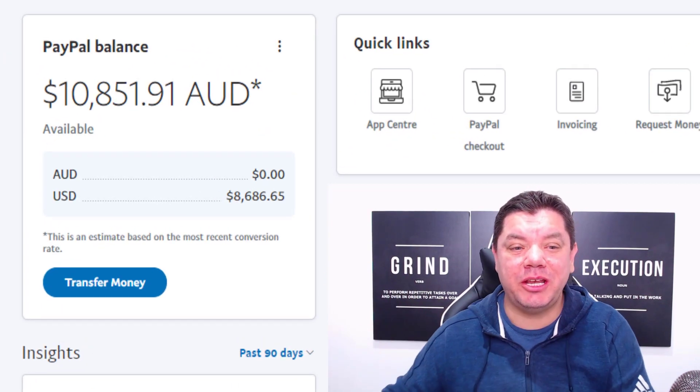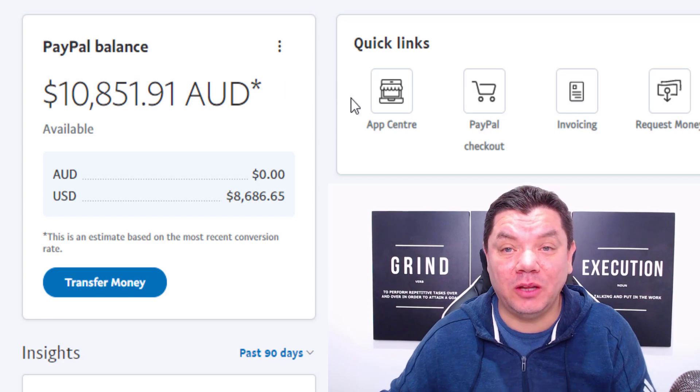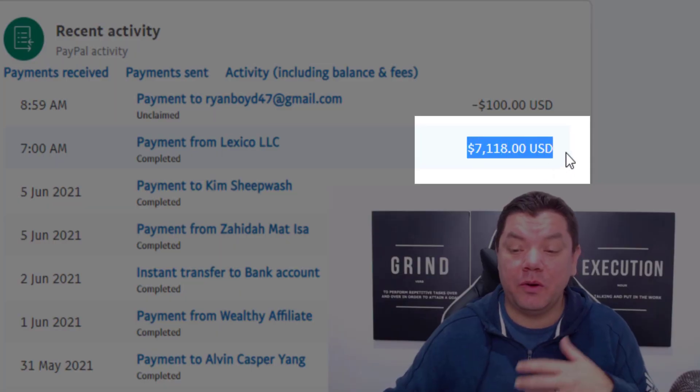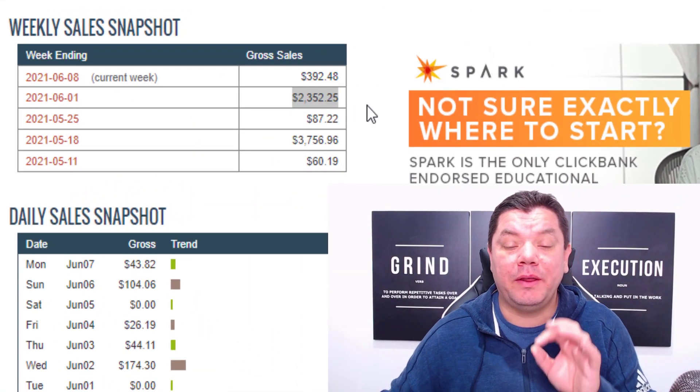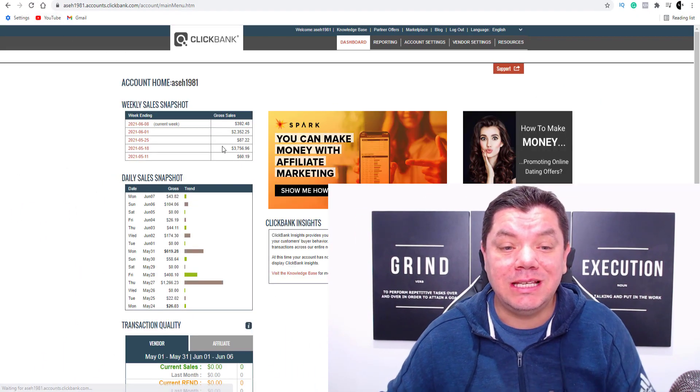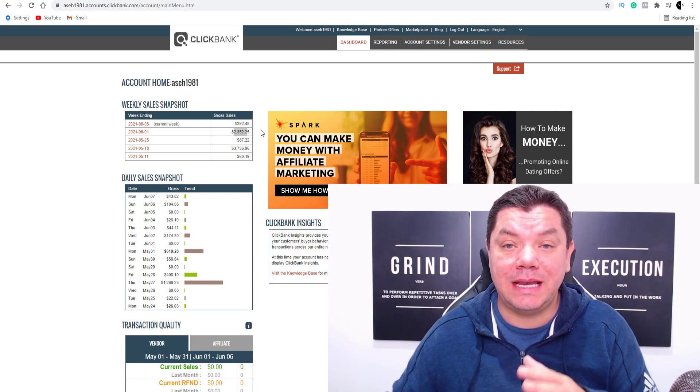Hey everyone, welcome back to the channel. Today I want to show you how you can potentially make thousands of dollars with affiliate marketing and get paid into your account every single week. This is exactly what I'm doing on multiple affiliate accounts. I'm going to walk you through this very simple strategy that does not require you to have any following, a website, be in front of a camera, or create any videos — it is absolutely free and you can get started straight after watching this video. This is honestly the easiest way to make money with affiliate marketing and it will literally take you 10 to 15 minutes a day.